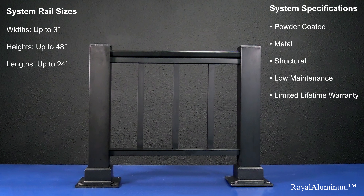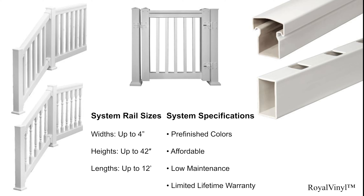Our Royal Aluminum is a balustrade system for those who want a pre-finished powder coated metal balustrade. We offer systems for residential, commercial, and even ADA compliant products. These rails will not rust like other metal products and are great value for budget sensitive customers that want a product that will endure.